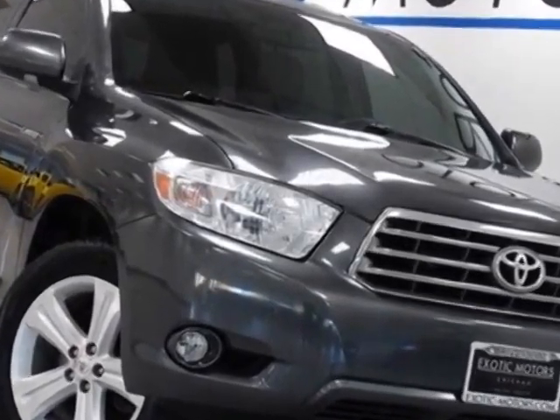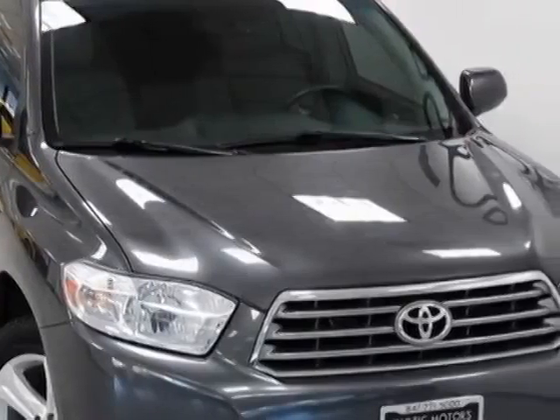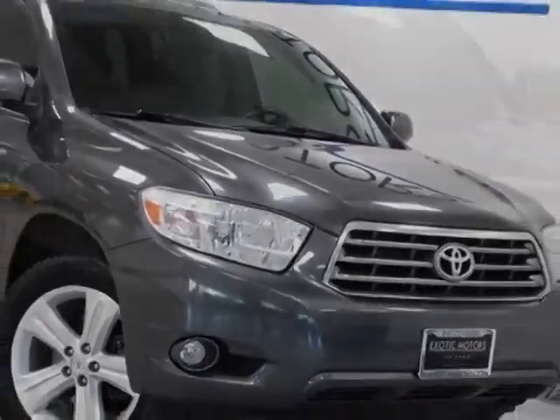Come take a look at this 2010 Toyota Highlander. This Highlander has just under 56,000 miles. For your protection, a warranty is available for this vehicle.